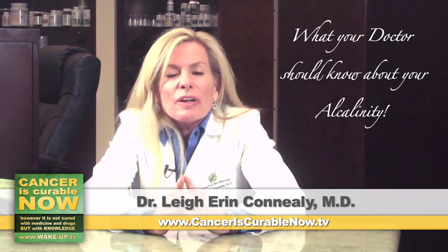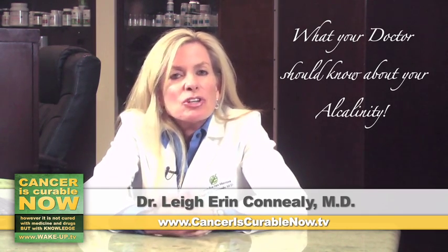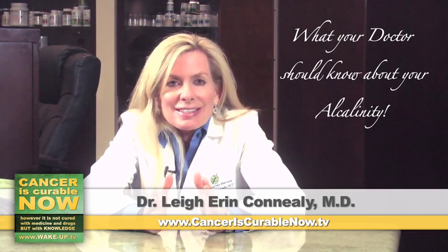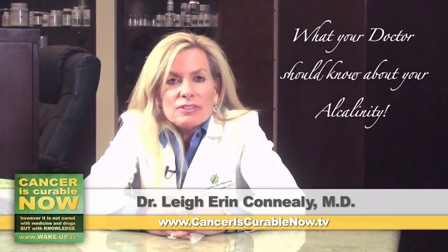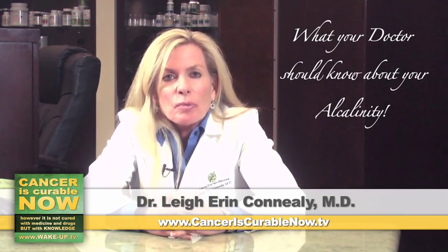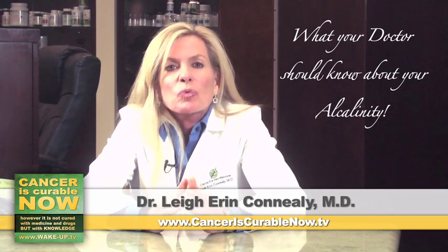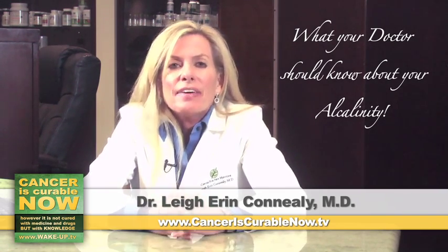Our bodies are no different — we function better with optimal pH. If you have a low pH, what happens to your oxygenation? You can't get oxygen to your tissues. Oxygen is the most important nutrient you need to live; without it after several minutes, you will die. Plants need oxygen, our bodies need oxygen, and cancer thrives in an anaerobic — without oxygen — environment.